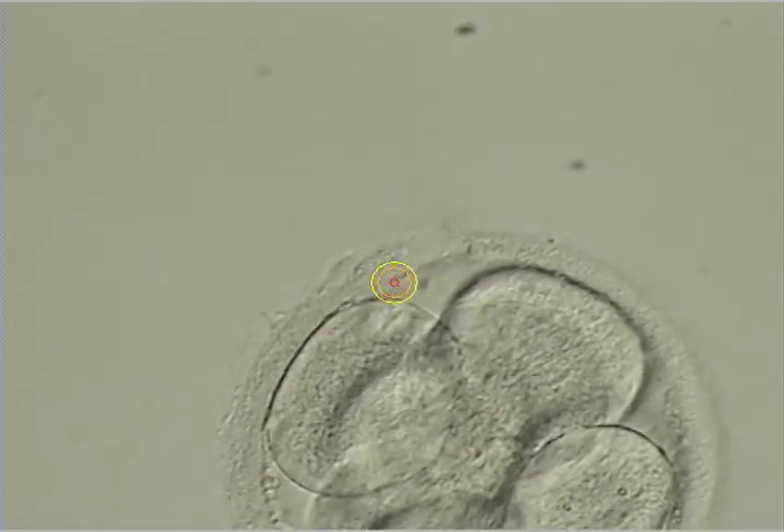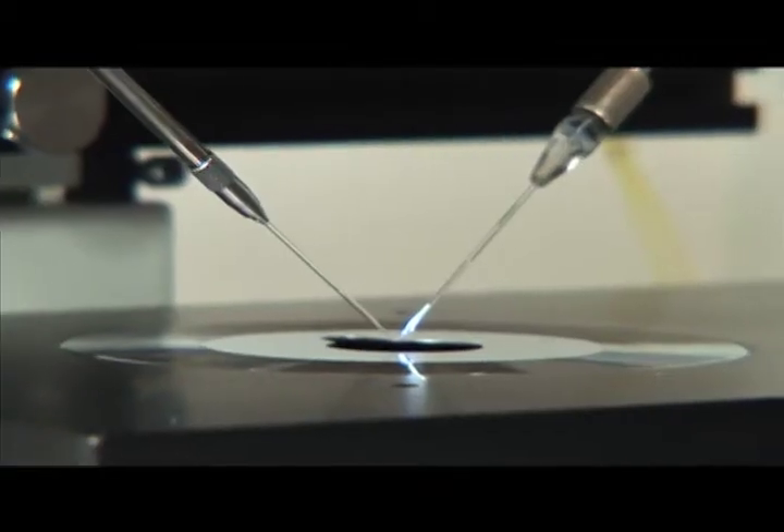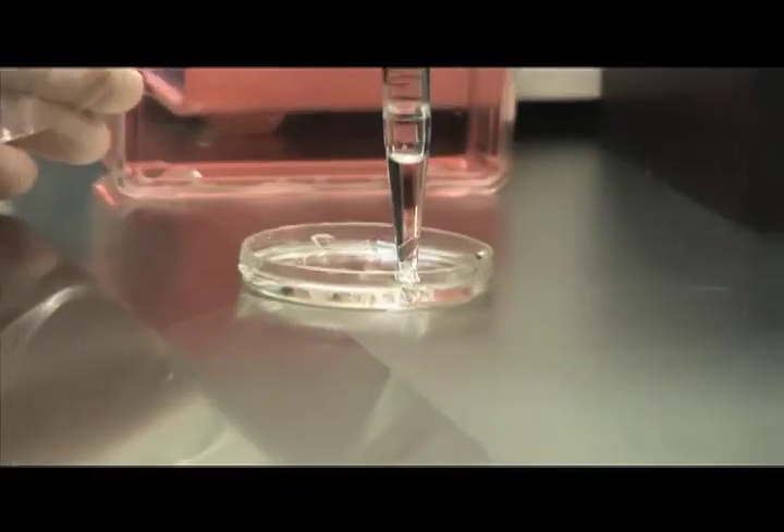You are looking at the most advanced form of in vitro fertilization. That red dot on your screen is actually a laser drilling a microscopic hole into the egg. From here, the sperm will be inserted into the hole, united with the egg, and the foundations of life will begin.